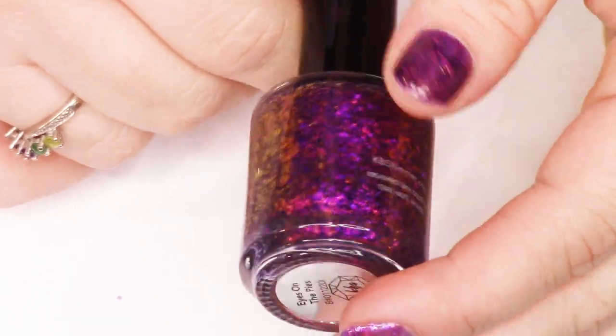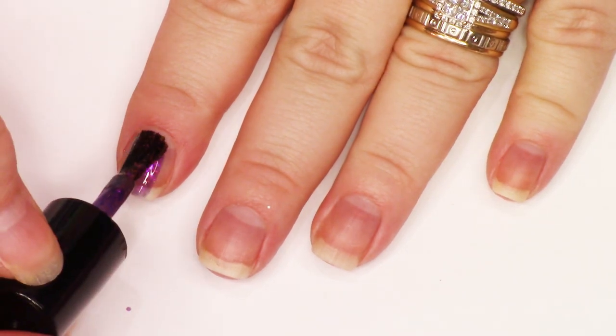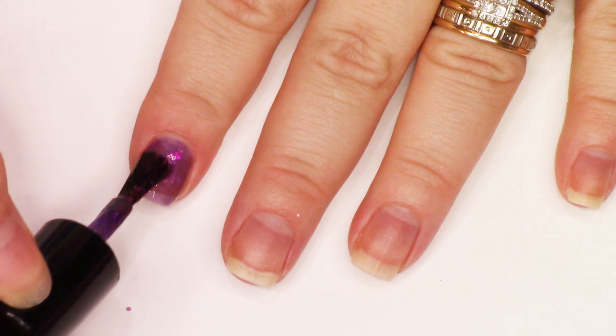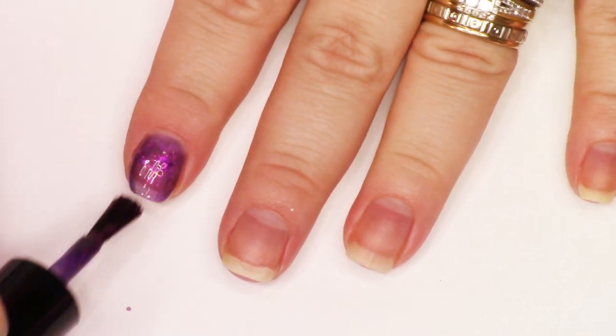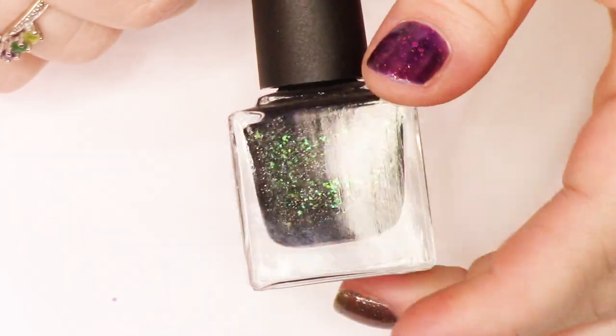Eyes on the Prize from KB Shimmer is going to be on my pointer finger — look at how densely those flakies are packed in there. Bam! This is an incredible polish. Loved that one — so, so densely packed. Can't part with this. Even though it is kind of similar to some other things I have, I couldn't part with it.